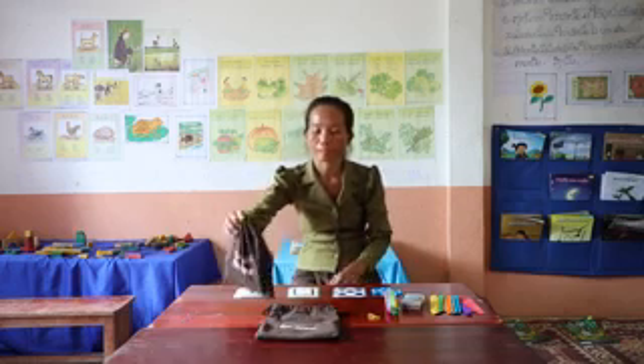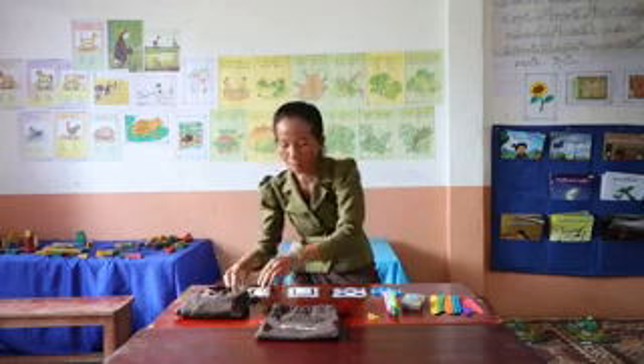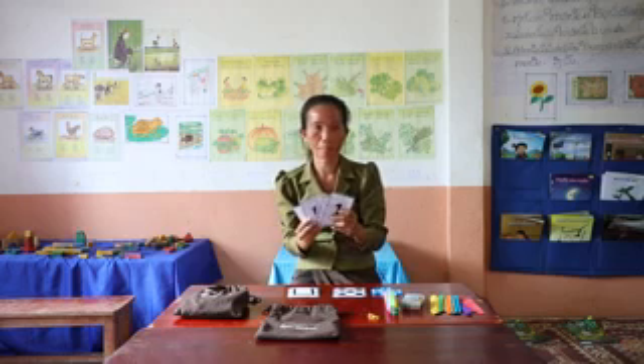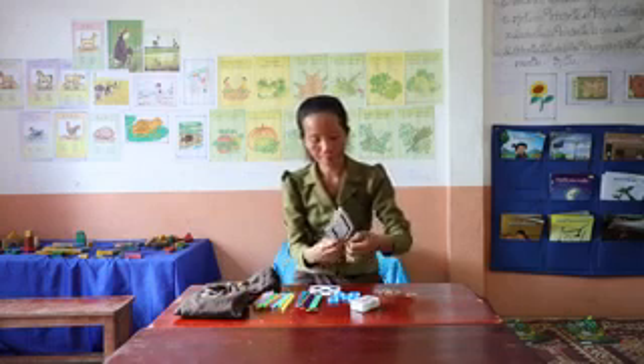At first I thought it would be hard to make a maths bag, and then I saw the sample at the Learning Roots training and it gave me ideas on what to put in the bag for children to play with. I had fun with the other teachers making activities where I could use the maths bag.